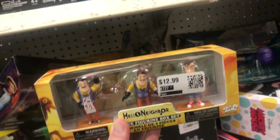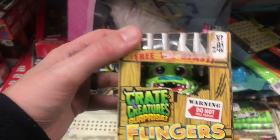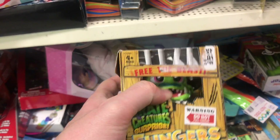Let's see — got some Halo Neighbor figurines. And all these little crate monsters are actually kind of cool — kind of reminds me of Boglins.